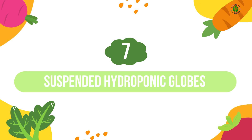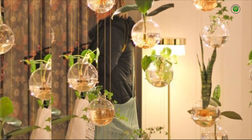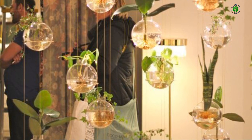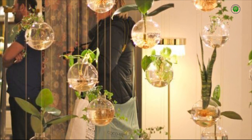Number 7: Suspended Hydroponic Globes. Introduce a touch of modern whimsy with individual hydroponic planters, often in the form of glass globes or sleek containers, suspended gracefully from the ceiling. Perfect for showcasing small ornamental plants or trailing vines, they create an airy and visually interesting botanical display.